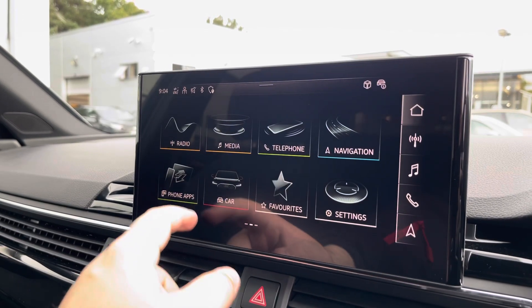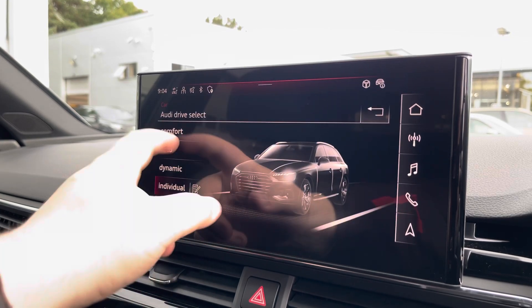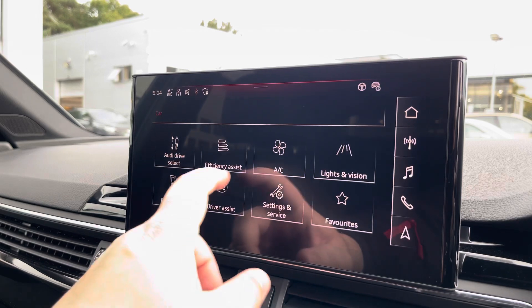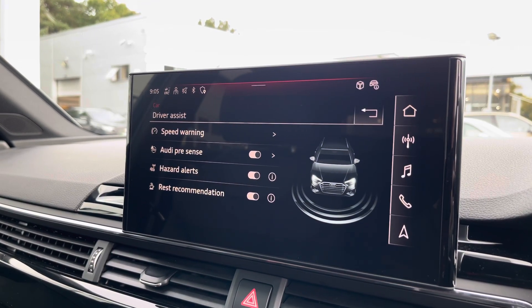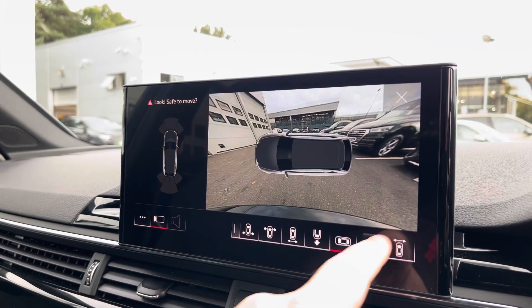Another great feature is the Audi Drive Select, where you can choose your preferred drive mode — individual, dynamic, auto, or comfort. Here we do also have the driver assist, which can be changed to your driving preference for any journey. Also part of the comfort and sound pack is the 360 camera, which is ideal for all parking manoeuvring situations.